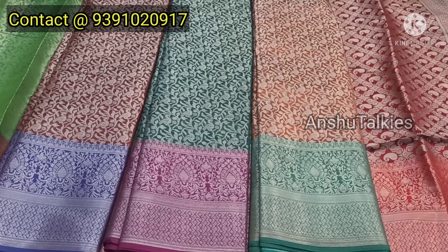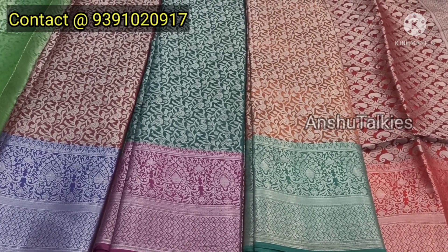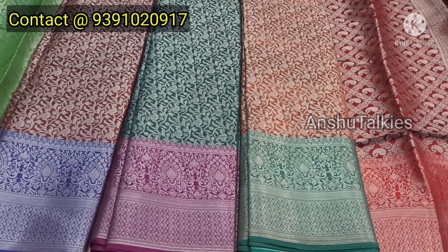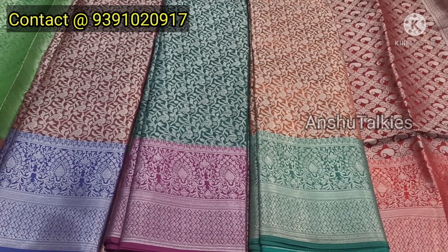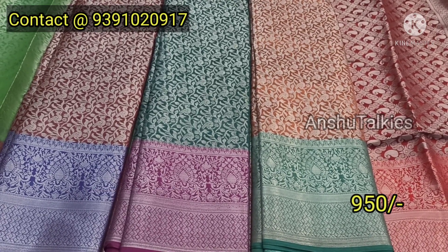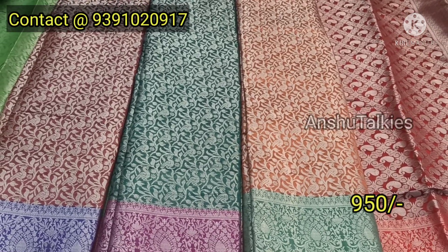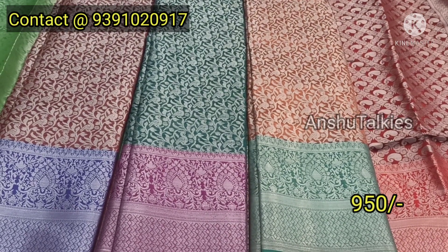The shop is at shop number 15, and the address is in the description. You can visit Guntur Vaisnavi Cloth Market. The saris are available here at wholesale prices, and you can buy a single sari. Items are under 1000 rupees and also available in wholesale quantities.